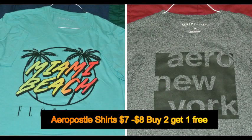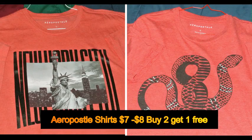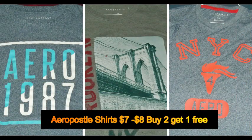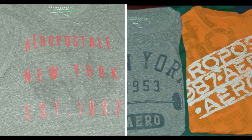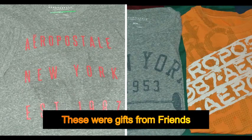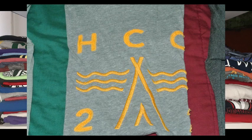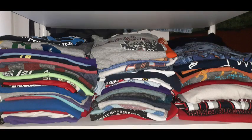The next brand is Aeropostale, and I really love their shirts — the design, the graphic material. If you take care of them, they last for a really long time. I'm a big fan of Aeropostale, Hollister, Urban Outfitters, and American Eagle.